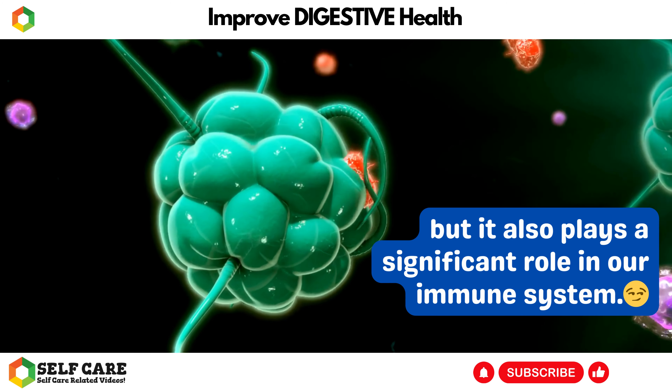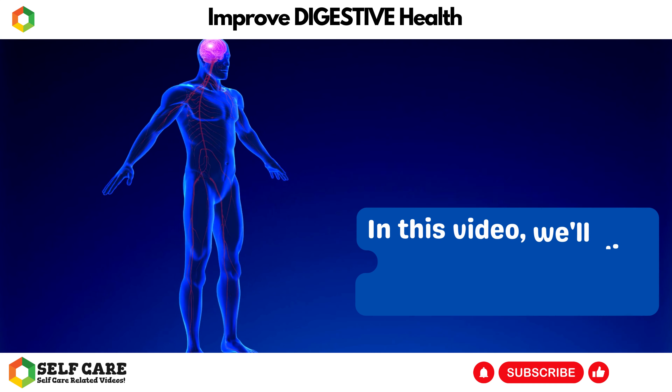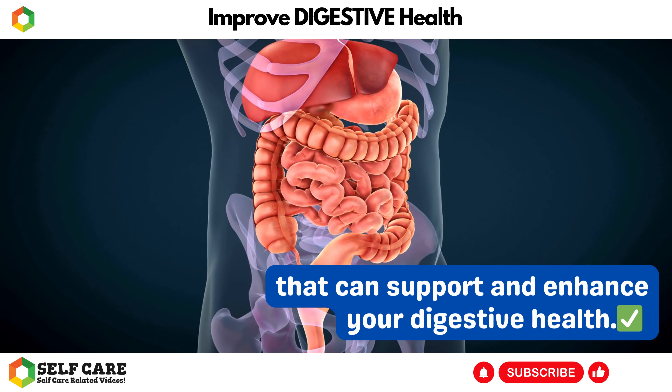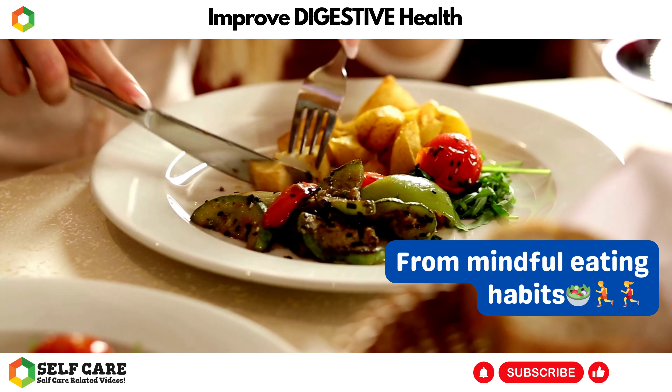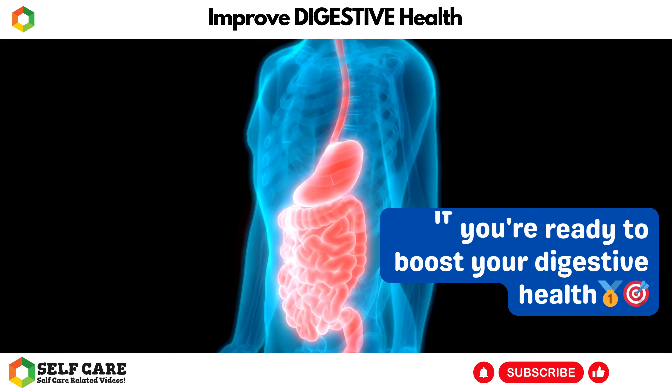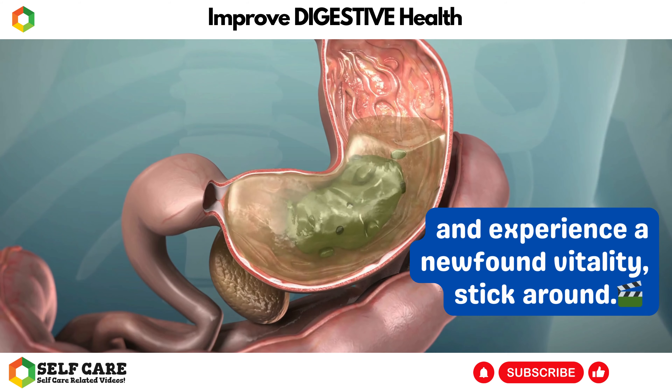Digestive health is not only crucial for proper nutrient absorption and overall well-being, but it also plays a significant role in our immune system. In this video, we'll dive deep into 8 effective natural strategies that can support and enhance your digestive health. From mindful eating habits to incorporating gut-friendly foods and much more, we've got you covered.